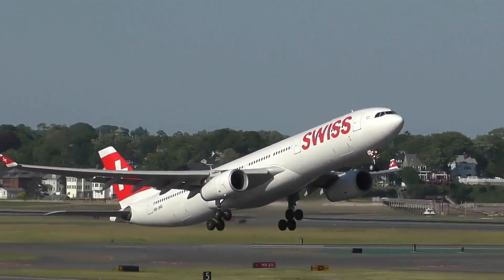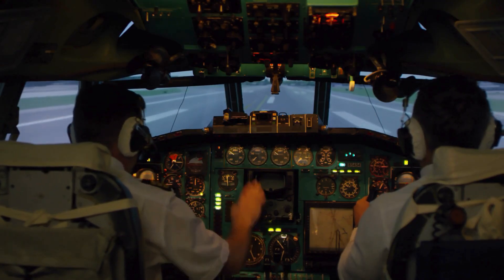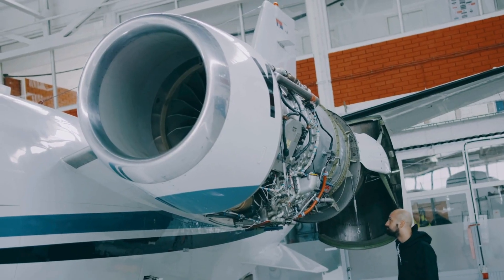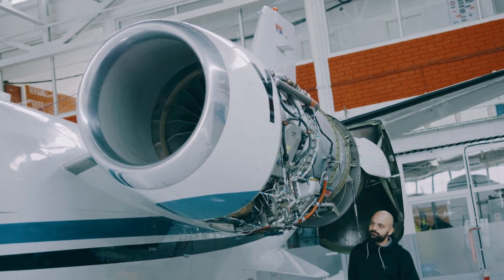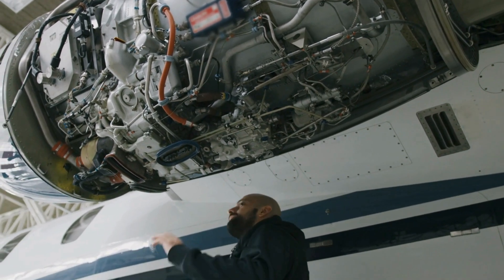It is the link between safety, efficiency, and reliability in every corner of the aviation industry. One of the most safety-critical areas where GSE shines is in maintenance, repair, and overhaul — commonly known as MRO. Whether it's scheduled maintenance during downtime or emergency troubleshooting between flights, MRO operations rely heavily on high-quality, dependable GSE.